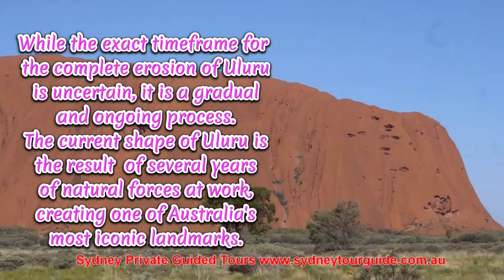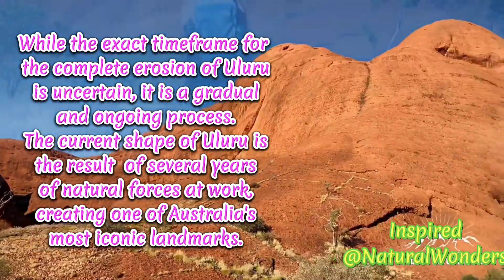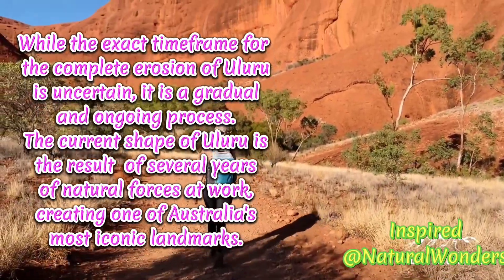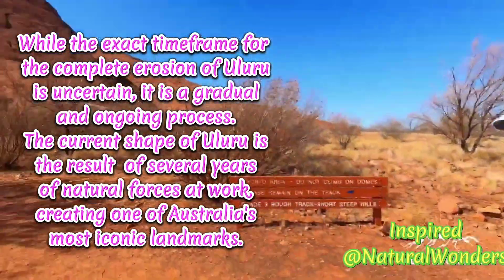While the exact timeframe for the complete erosion of Uluru is uncertain, it is a gradual and ongoing process. The current shape of Uluru is the result of many years of natural forces at work, creating one of Australia's most iconic landmarks.